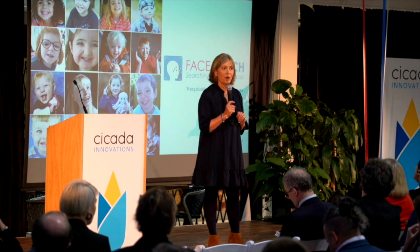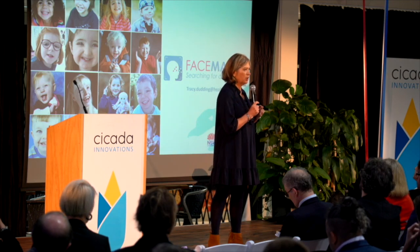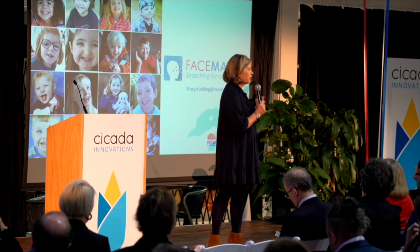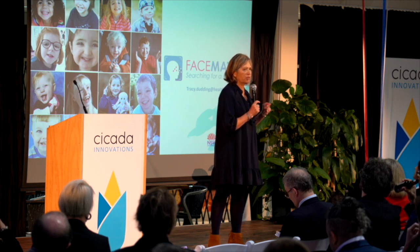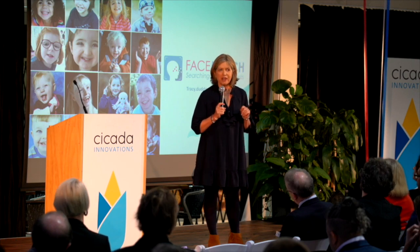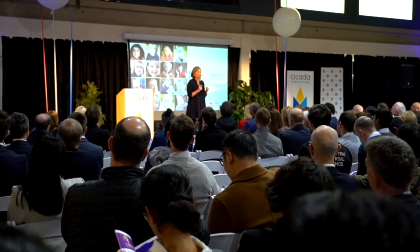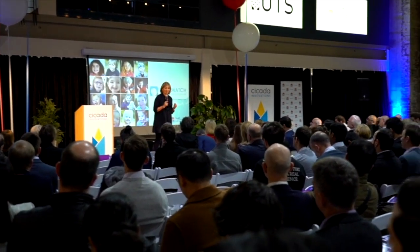We are seeking $1.4 million for a Phase 2 efficacy trial which will ensure that FaceMatch reaches international and national quality and regulatory requirements for software as a medical device. I thank you for your time today and I thank Ben and Cicada for this opportunity, which has been absolutely marvellous.